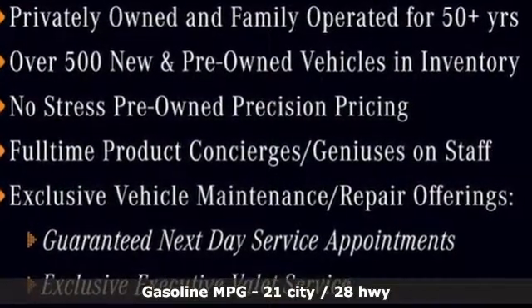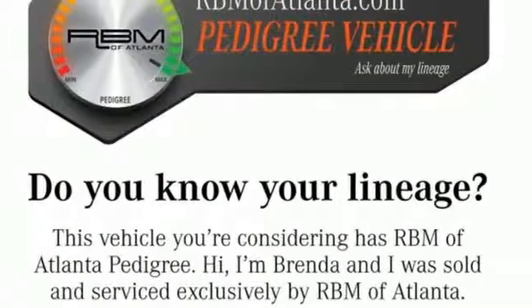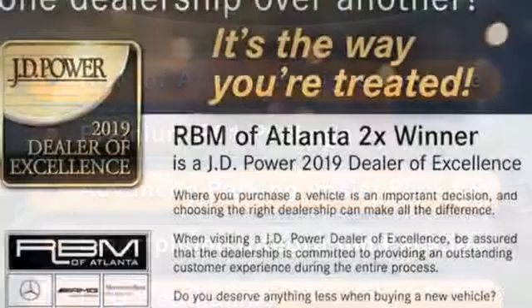It boasts an impressive list of features like these: automatic transmission, adaptive suspension, streaming audio, power heated mirrors, and dual zone climate control.